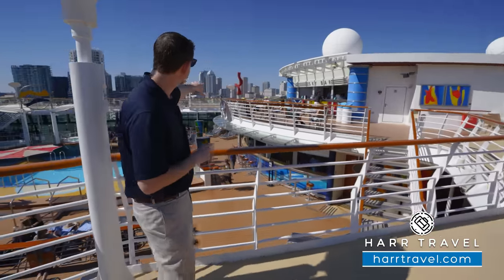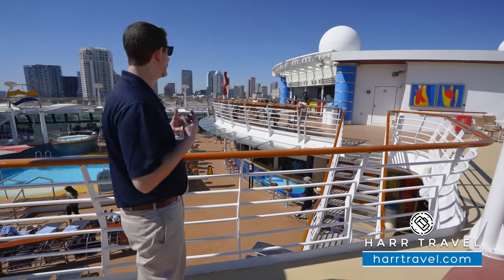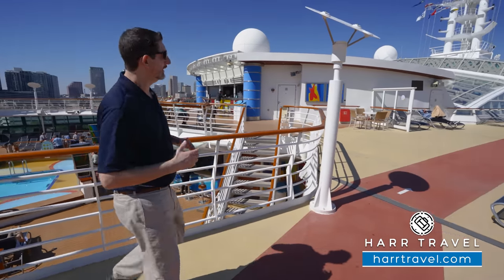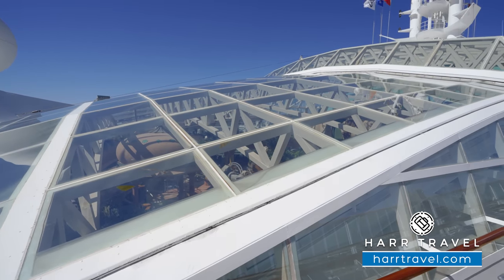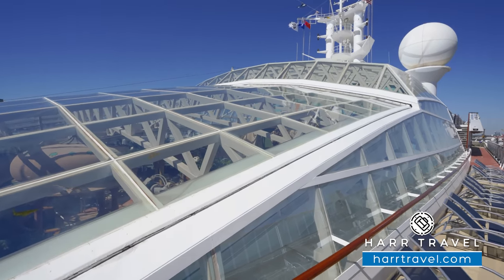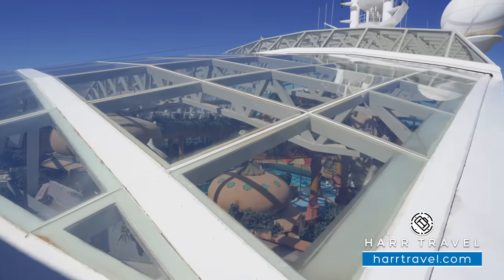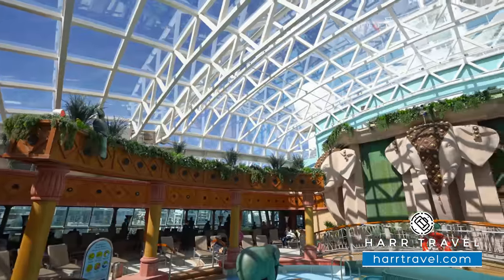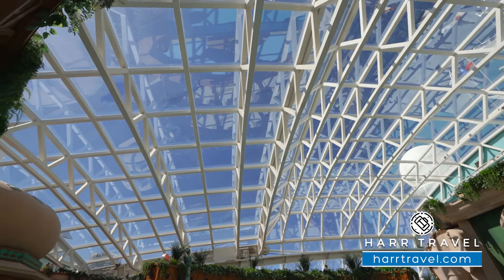They have tables and chairs set right on the top — that's a perfect place for people watching down below and to set up for movies and events on the big screen. As we continue forward, we get our first glimpse of the Magra Dome. When this ship was built, it was built for all types of different weather, so you have the ability to cruise in colder weather regions. The solarium is that perfect enclosed, temperature and climate-controlled space.